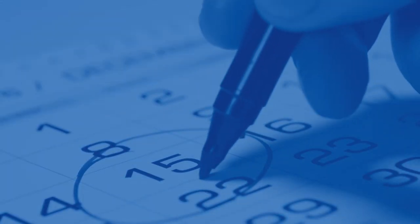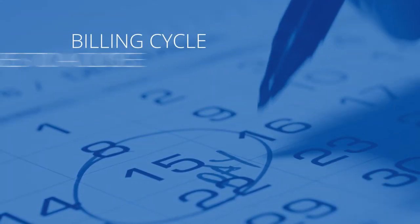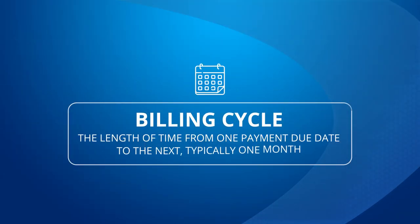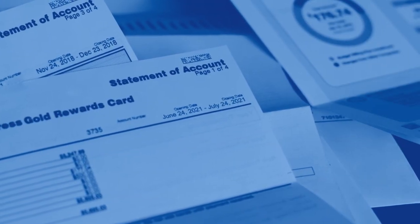The first step of the credit card payment cycle is that your billing cycle comes to a close. Your billing cycle is the length of time from one payment due date to the next and is typically one month. Once your credit card billing cycle ends,